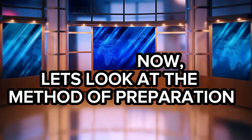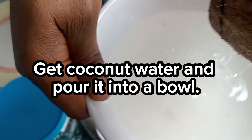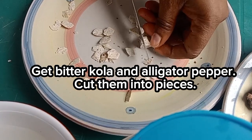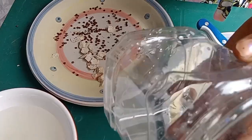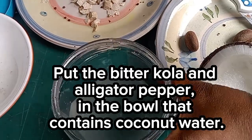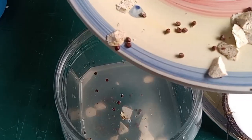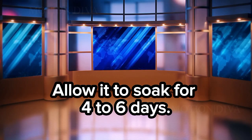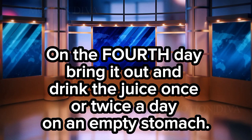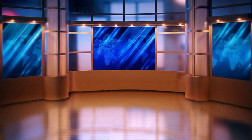Now, let's look at the method of preparation. 1. Get coconut water and pour it into a bowl. 2. Get bitter cola and alligator pepper and cut them into pieces. 3. Put the bitter cola and alligator pepper into the bowl that contains coconut water. 4. Allow it to soak for 4 to 6 days. On the 4th day, bring it out and drink the juice once or twice a day on an empty stomach.